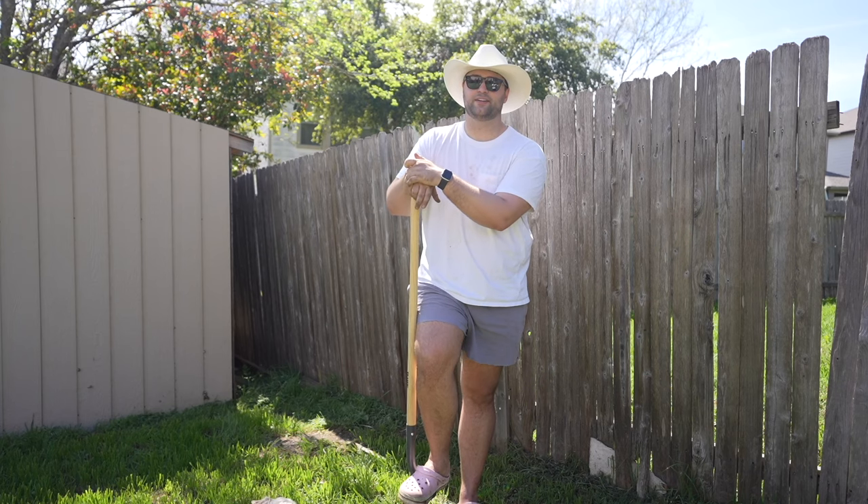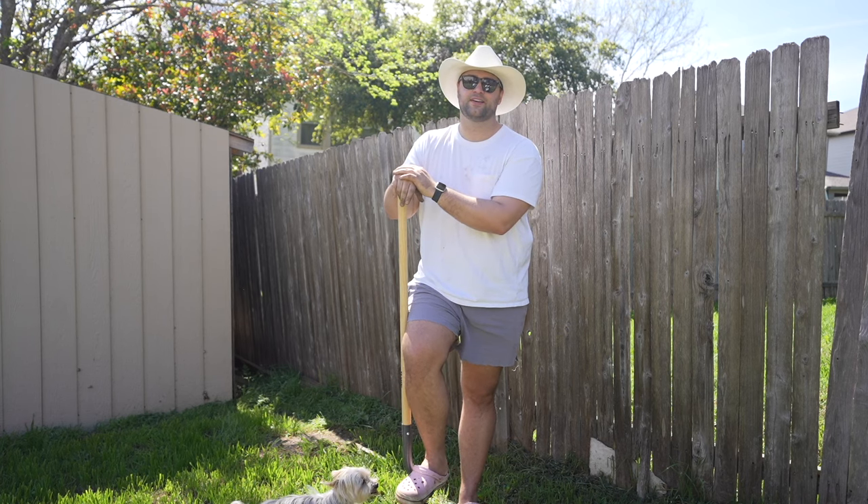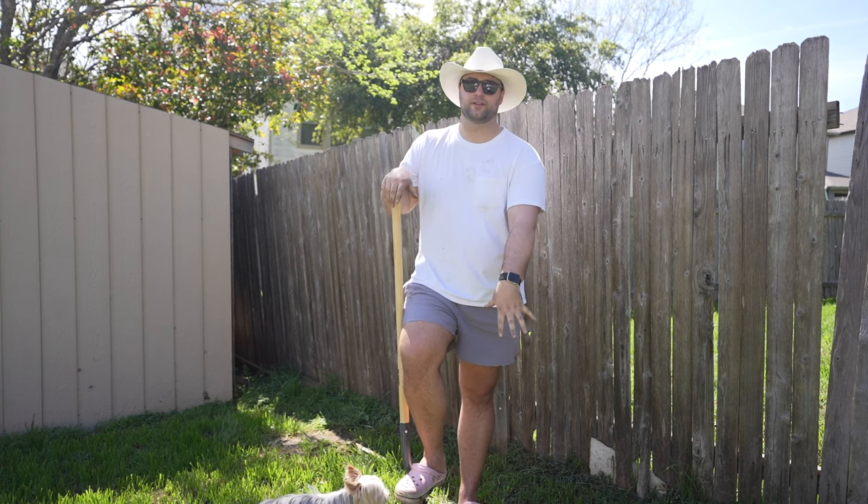We're going to plant the peach tree now. That's like the official tree of Georgia — there's all the peach tree roads and everything. We saw it at Home Depot so we had to get it, and we're going to plant it right here, hoping it's not too shady.